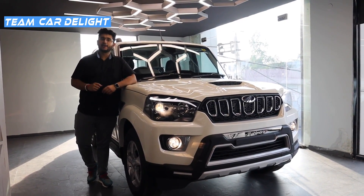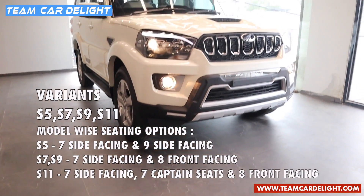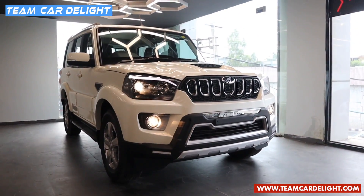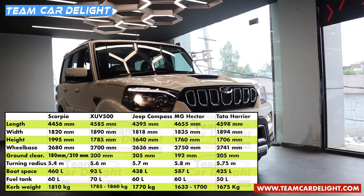Hello and welcome back to TeamKaDelight. This right here is the fully featured rich variant of Mahindra Scorpio BS6. Right off the bat, let's talk about the technical specification comparison.